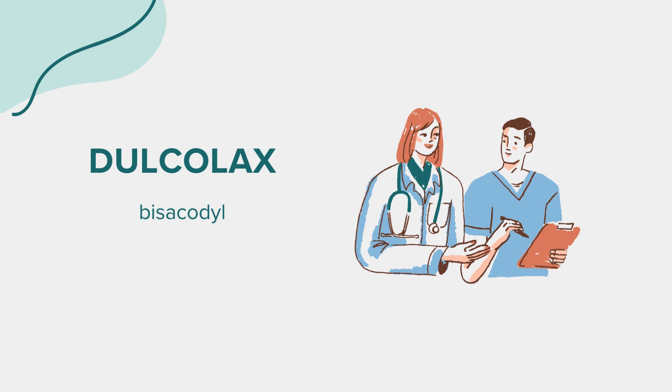Regular monitoring and periodic evaluations are recommended to ensure safe and appropriate usage. Like any medication, Dulcolax may cause side effects. Common side effects include abdominal discomfort, cramps, diarrhea, or nausea. These effects are usually mild and temporary. However, if they persist or worsen, it's advisable to consult with a healthcare professional. In rare cases, severe allergic reactions may occur, characterized by rash, itching, swelling, severe dizziness, or difficulty breathing. If you experience any of these symptoms, seek immediate medical attention.